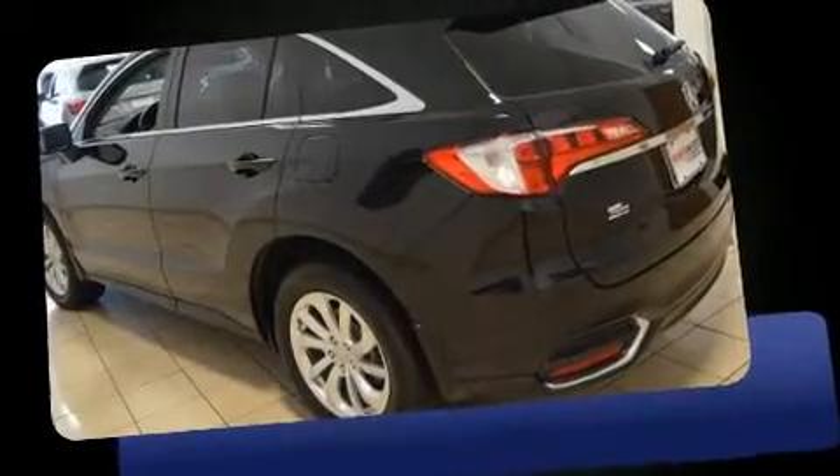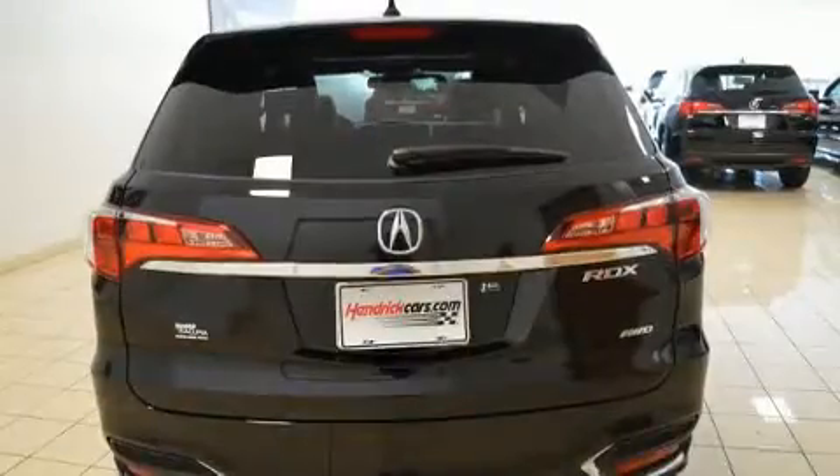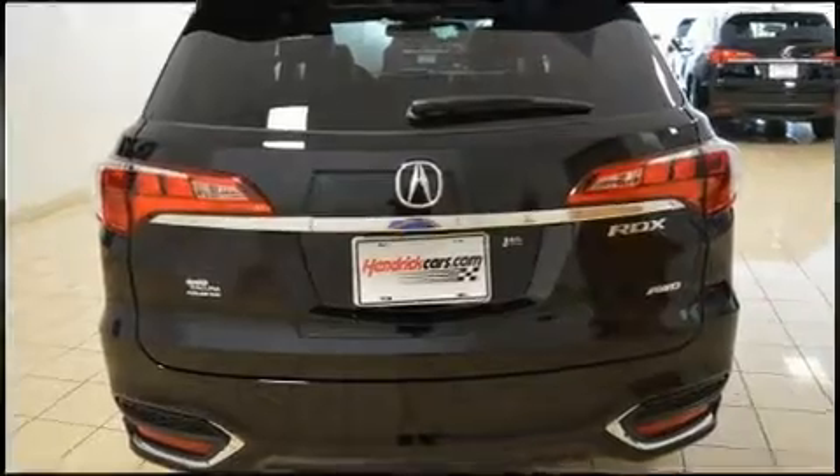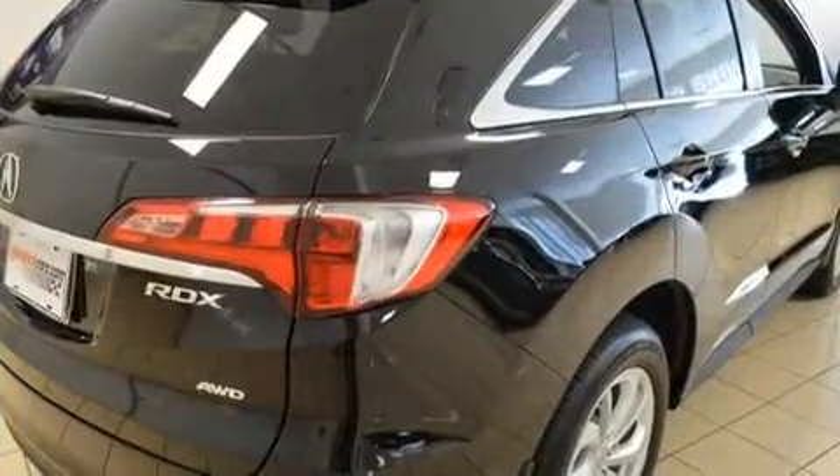Acura prioritized fit and finish as evidenced by variably intermittent wipers, a leather steering wheel, a power seat, and an automatic dimming rear-view mirror.